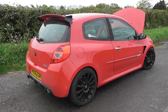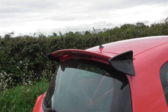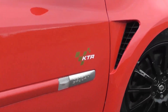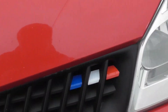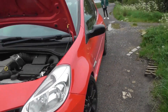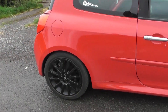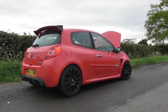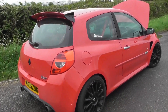Exterior wise, we have a KTEC spoiler — it's not a Renault one, it's an aftermarket KTEC one. We have KTEC stickers down here as well, and we've got the French flag on the front, Renault F1 team stickers here and there as well. But other than that it's pretty much standard on the outside. It has been lowered on some KTEC coilovers, which makes the car sit very nicely and it handles very well indeed. That's pretty much it for the outside.